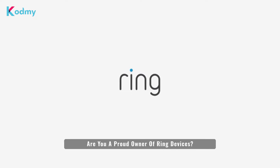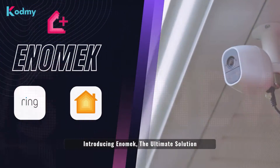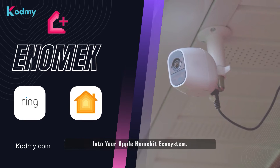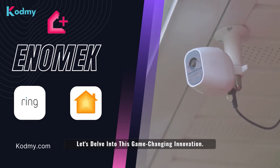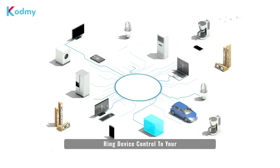Are you a proud owner of Ring devices looking to integrate them seamlessly into your smart home? We've got some exciting news for you. Introducing Anomic — the ultimate solution to effortlessly bring Ring devices into your Apple HomeKit ecosystem. Anomic is the key to adding Ring device control to your Apple HomeKit setup.